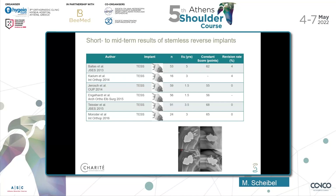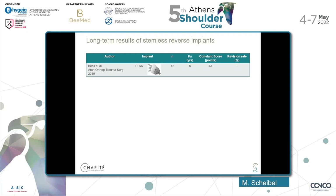What about stemless reverse implants? In fact there are not many on the market. The first short-to-midterm results of the TESS system show a 1.5 to 5 years follow-up with a Constant Score between 55 and 65 points and a very low revision rate. We also have one long-term study at 8 years with a small number of patients showing a Constant Score of 61. I think companies will work on this in the future — not just providing short stems but also stemless reverse components.